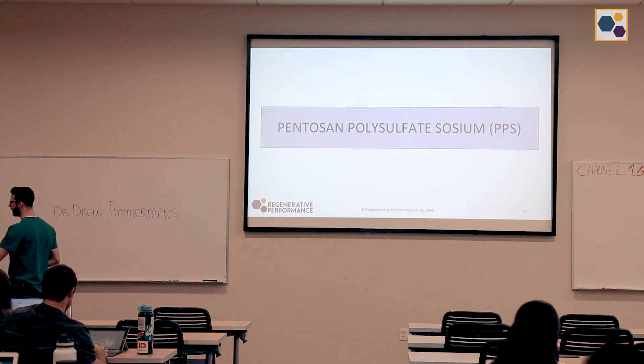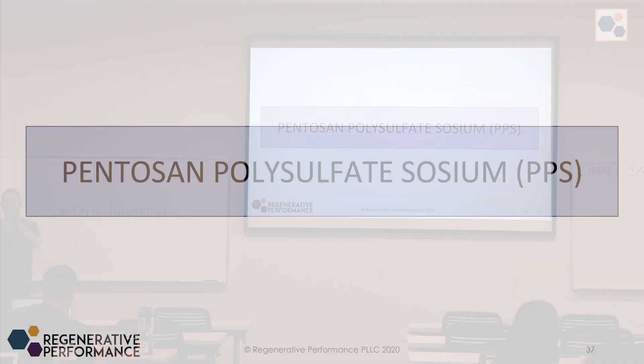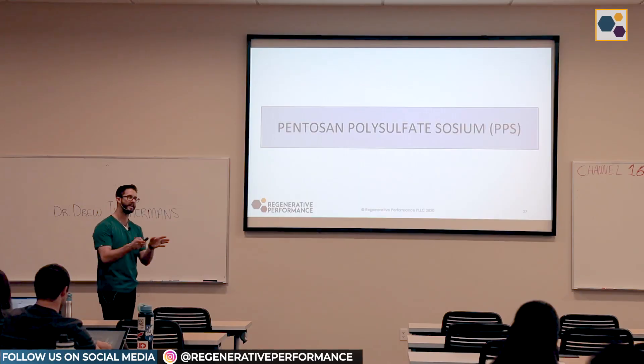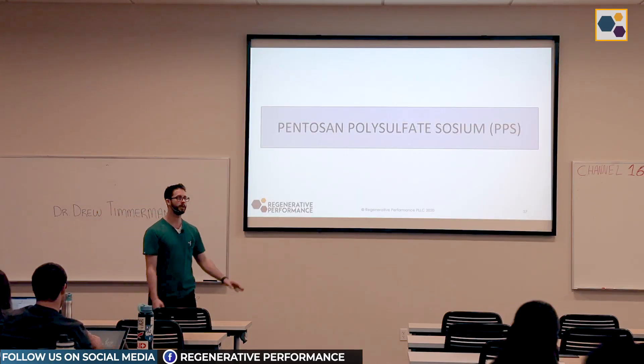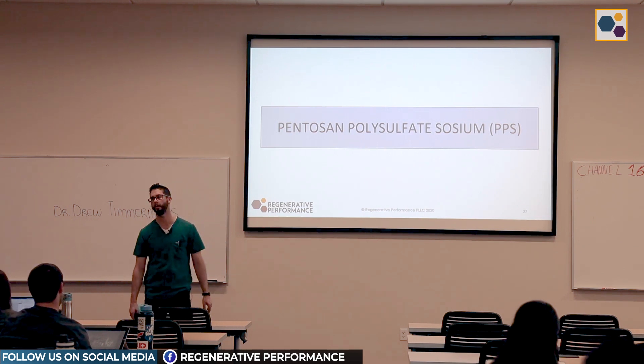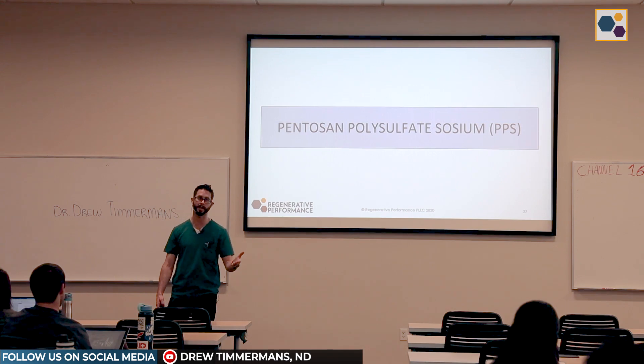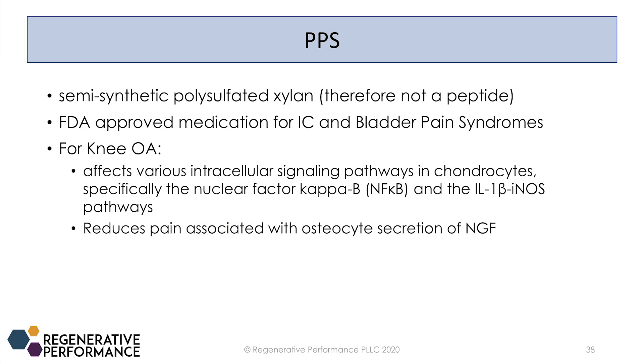PPS, or pentosan polysulfate sodium, is not a peptide. I include it in everything like this because you can really only find it in its injectable form sold by the compounding pharmacies that make peptides, so it gets grandfathered in. It is a semi-synthetic polysulfated xylan, which is basically a modified glycosaminoglycan.